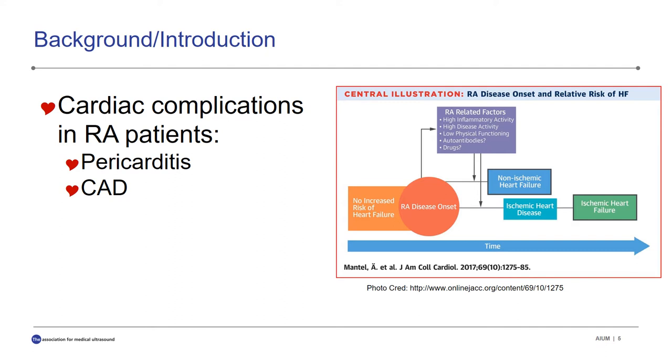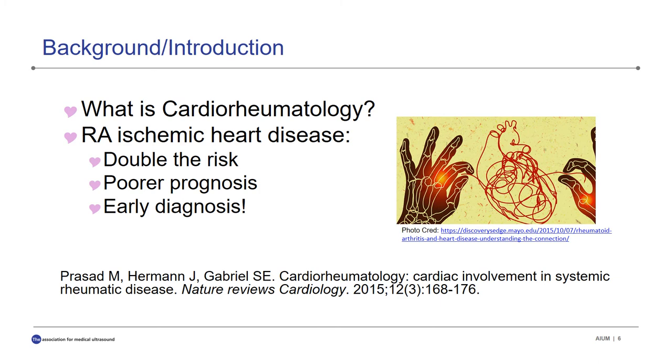While pericarditis is the most common of the cardiac complications of RA patients, arthritis has also been found to accelerate the atherosclerotic process and cause premature coronary artery disease, contributing to higher mortality and morbidity. In their cardiorheumatology study, Prasad et al. found that cardiovascular deaths in RA patients are primarily caused by ischemic heart disease, the incidence of which is doubled in those with RA when compared with age-matched individuals.